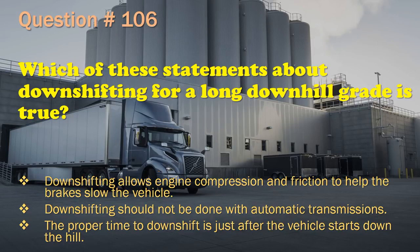Question 106: Downshifting allows engine compression and friction to help the brakes slow the vehicle. / Downshifting should not be done with automatic transmissions. / The proper time to downshift is just after the vehicle starts down the hill. The correct answer is: Downshifting allows engine compression and friction to help the brakes slow the vehicle.